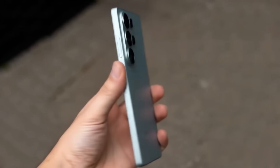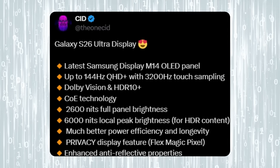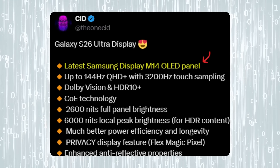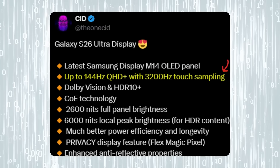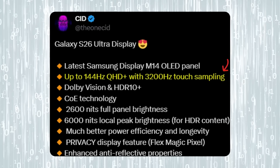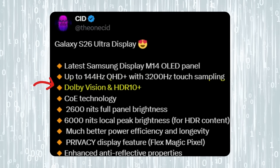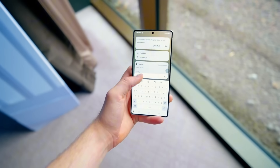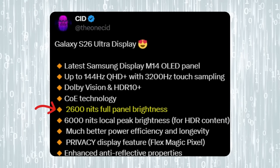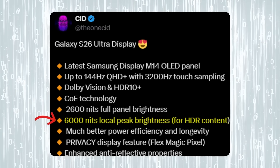The S26 Ultra might just set a new standard for flagship smartphones in 2025. According to the latest reports, the Galaxy S26 Ultra will feature Samsung's brand new M14 OLED panel, supporting a blazing 144Hz QHD+ refresh rate along with 3,200Hz touch sampling. It also comes with Dolby Vision and HDR10+. Samsung has raised the bar on brightness — the panel can hit 2,600 nits full brightness, while HDR content pushes it all the way to a massive 6,000 nits peak brightness.